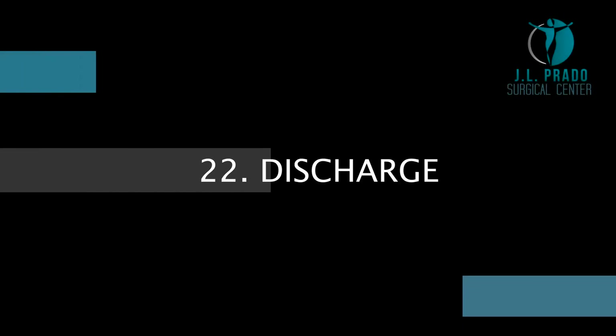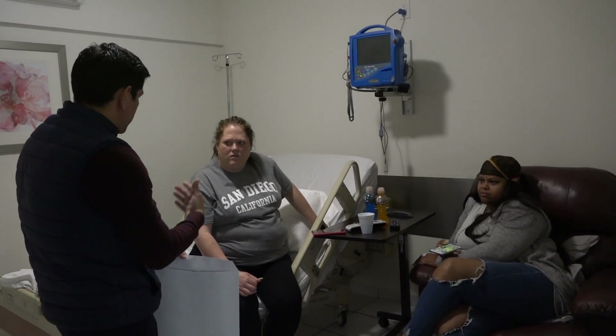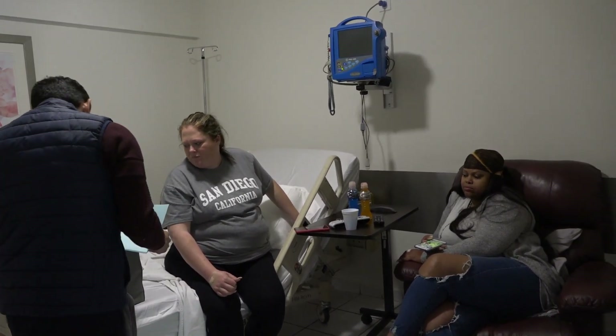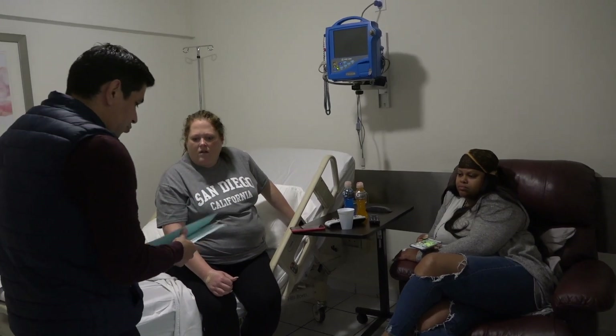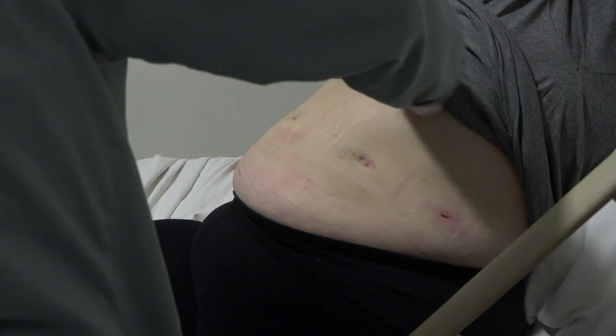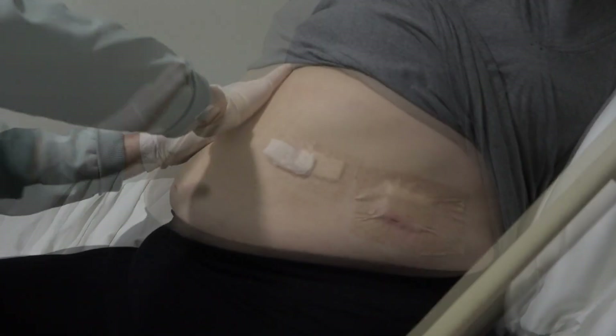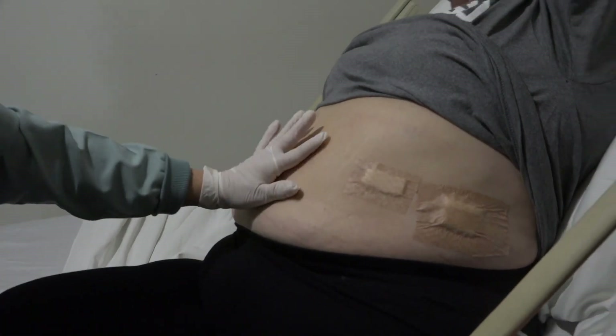Discharge. The doctor will give you a folder with post-op indications. This includes a post-op diet, healing manual, medication indications, and a prescription. One of our nurses will remove the IV and drain bag, change the incision dressings, and now you are ready to go home.